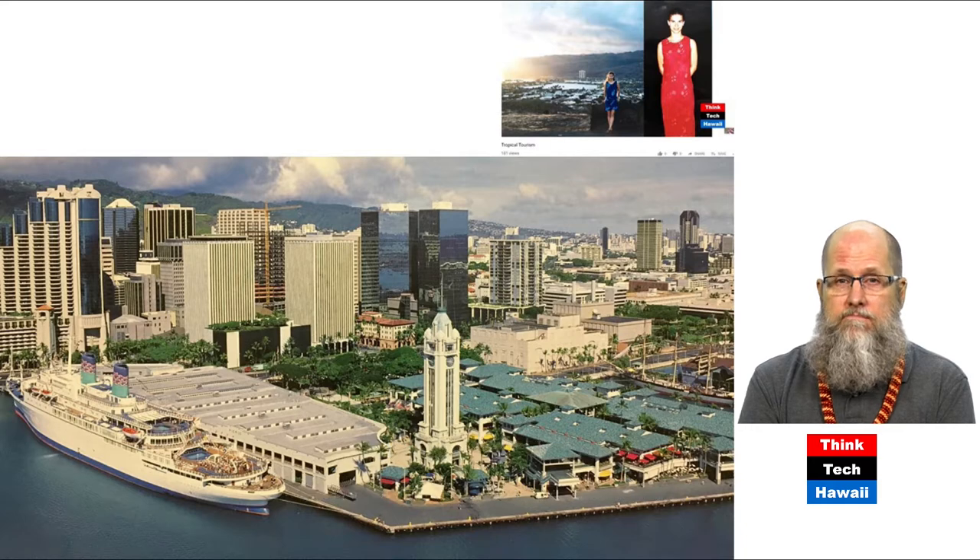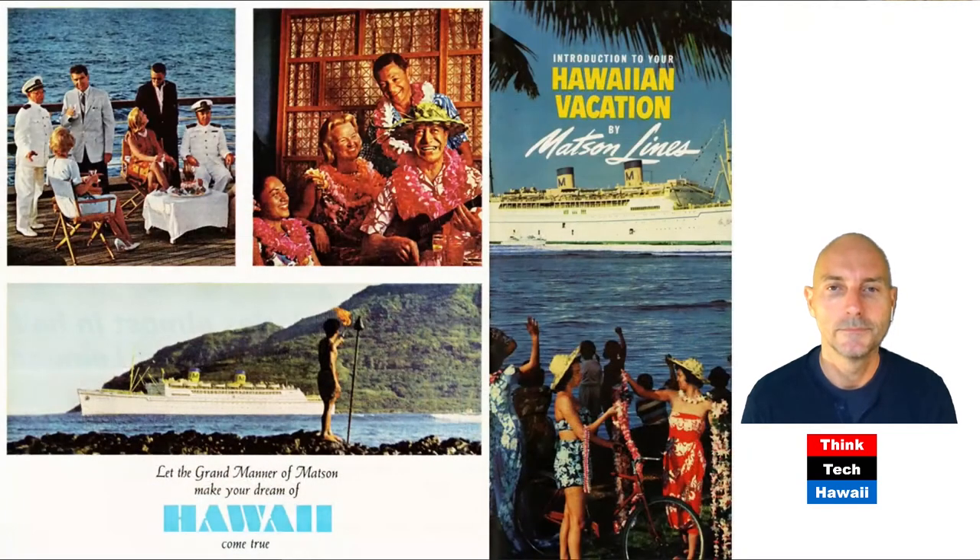Here you can see the downtown skyline pretty much the way it is today, and in the foreground to the left is one of these cruise ships. But they don't look quite the way they look these days — they look quite different, in fact. And here we can see a company, Matson, who was basically starting this business amongst other competitors, but they were the main ones and the most successful ones.